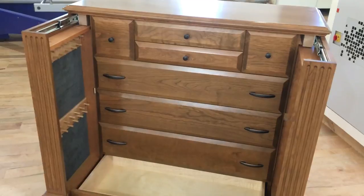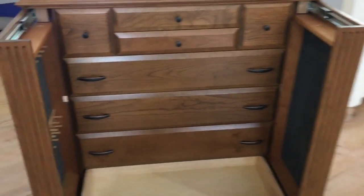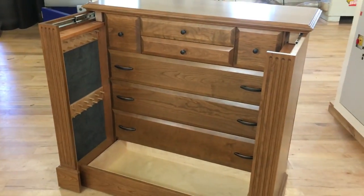Check us out on the web for more information at QLineDesign.com, where you can see all sorts of fine hidden compartment furniture handcrafted in our shop in Kingston, New Hampshire.